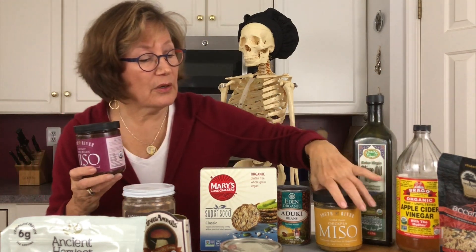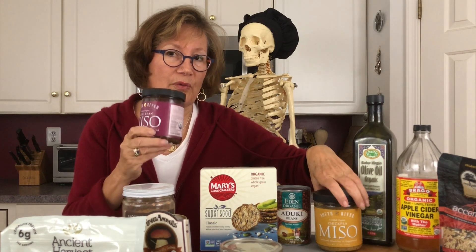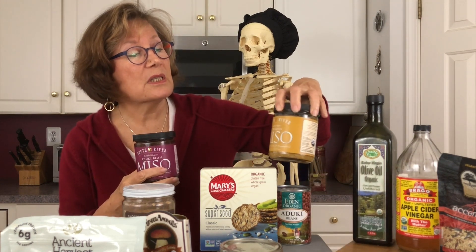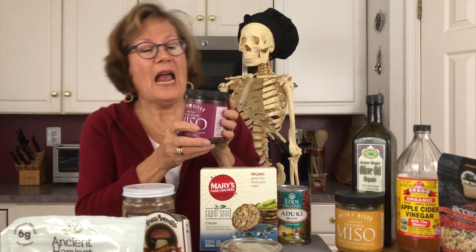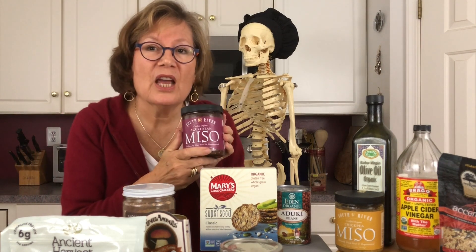The other miso over here is an azuki bean miso, and this one is a chickpea miso — both are soy-free, which is great for estrogen-dominant breast cancer survivors who have bone issues. No soy in either. Wonderful, full flavor. Go to SouthRiverMiso.com and check it out — fabulous people.